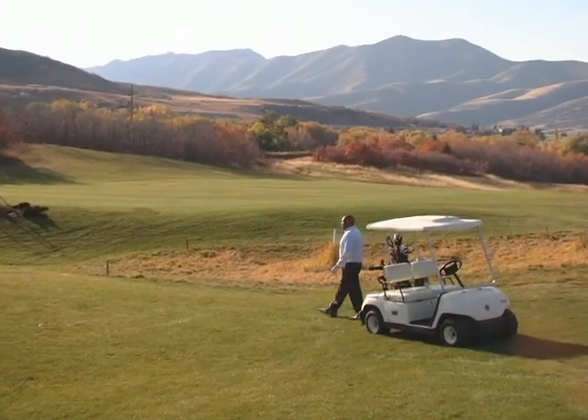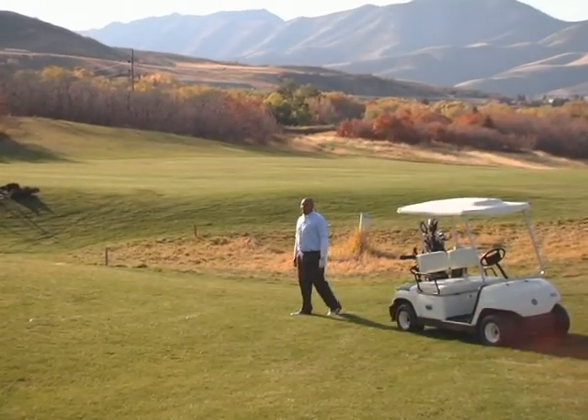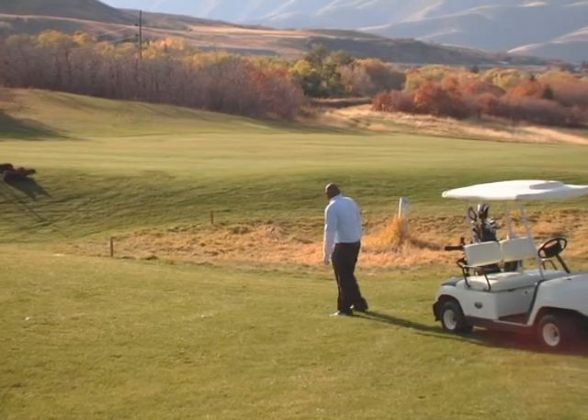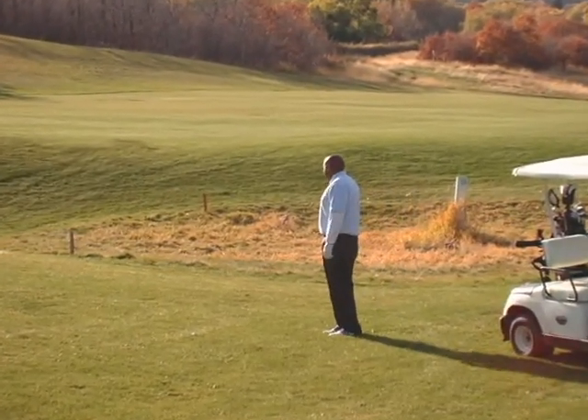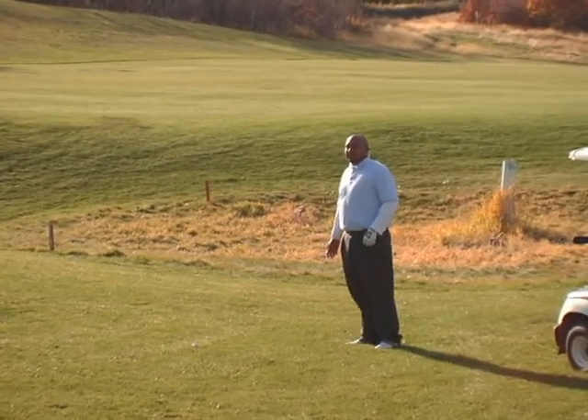As I was saying earlier, you want to favor the right side a little bit more because there is a hazard here — you can see the hazard here behind me. Luckily I carried it, so I left myself at about 240 straight up the hill.